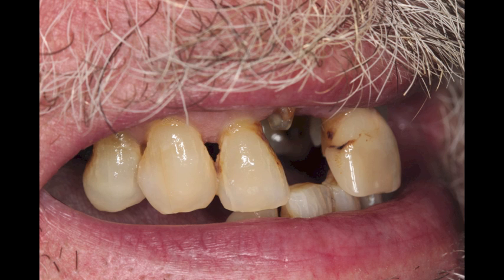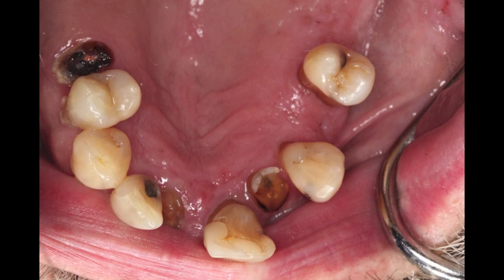If we remove all the teeth, the patient would need to be in an immediate denture, which sometimes can be psychologically and physically difficult for them. So I find giving them a palateless appliance is a nice transition. We'll remove the last two remaining teeth after healing.